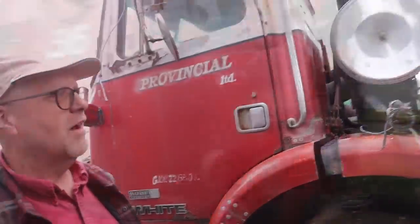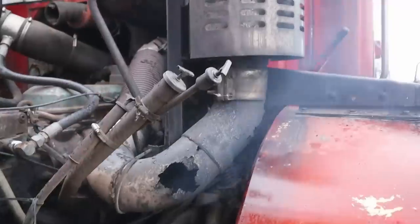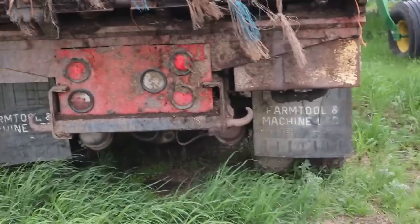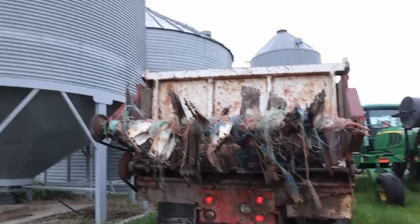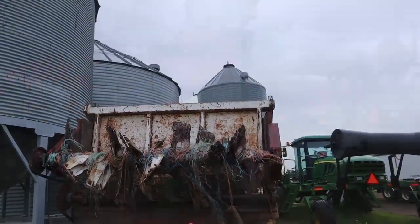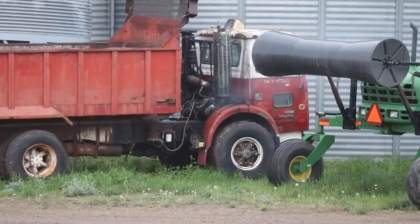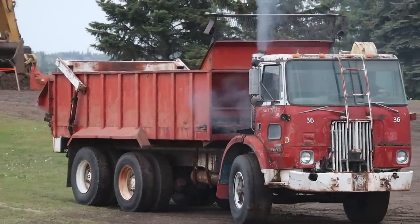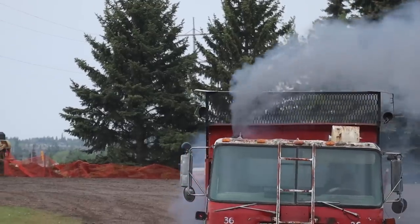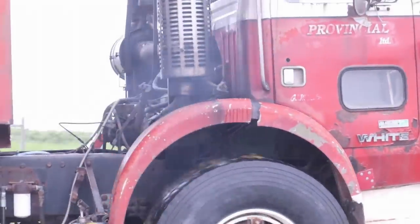We'll go and load some straw on it and spread it out in the field so you can see it working. Does this thing actually go on the road ever? No, no — although we will take it down to Doug's a little later. It's kind of a yeah, like a Sunday afternoon, sure.